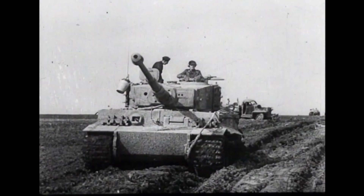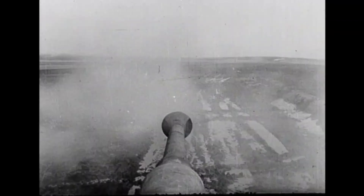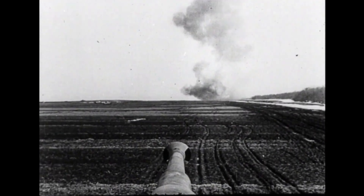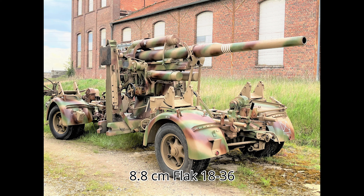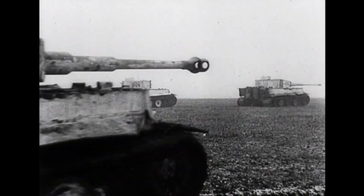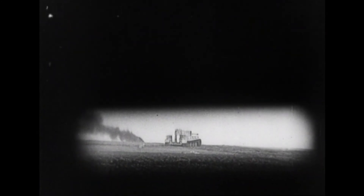Although the Tiger I was considered formidable by the soldiers of the time, it has been recognized as over-engineered and prone to mechanical issues, which made it less reliable in the field. At first glance on paper the Tiger I appeared impressive, equipped with the infamous 8.8 centimeter KWK cannon derived from the Flak 36, providing it with a powerful and effective weapon. However, in practice it leaves a bit on the table.